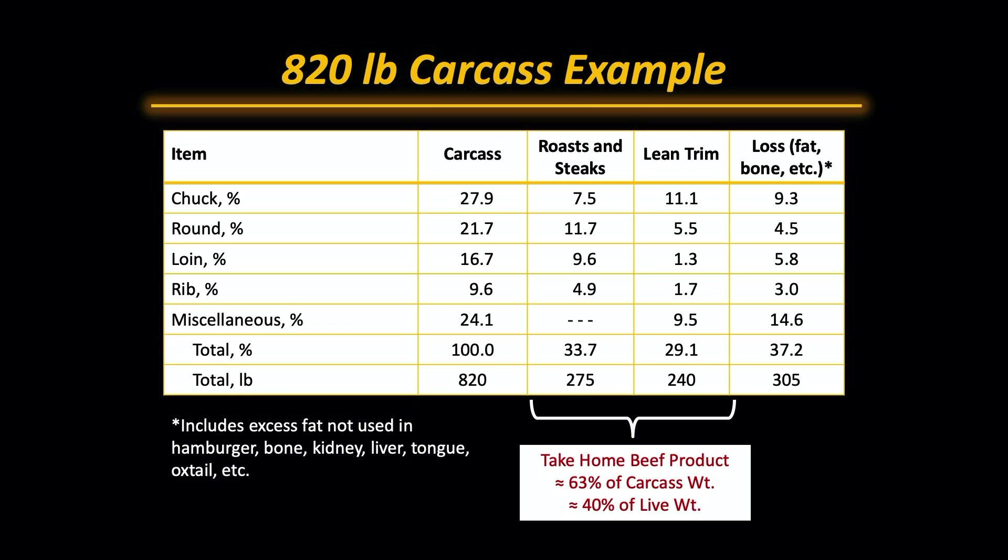So the total take-home of an 820 pound carcass would be about 275 pounds of roasts and steaks, about 240 pounds of lean trim, and about 305 pounds of loss — bone, etc. So the take-home product is roughly 63% of the carcass weight, and about 40% of the live weight.